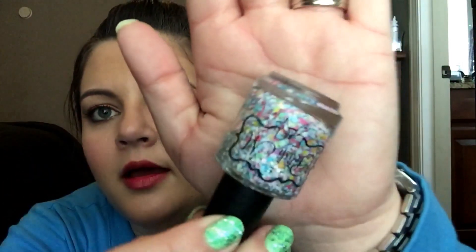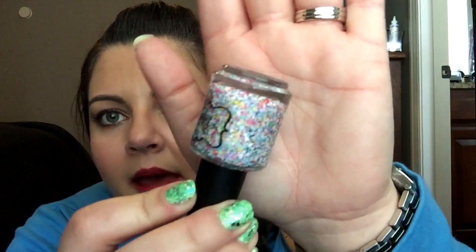Lots of hex shapes, a few stars, circles, triangles. There's pastel blue, white, purple, yellow, green, a salmon-y kind of color, pink, like a very light pink, green. There are a lot of different colors in here. It's such a pretty glitter and it's so jam-packed.